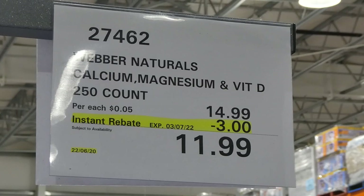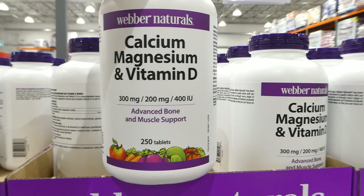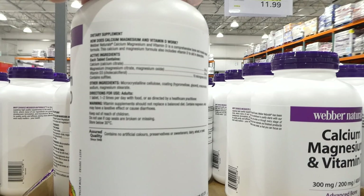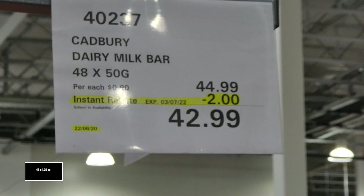Weber Naturals calcium, magnesium, and vitamin D — you get 250 tablets for $3 off, down to $12. It's 300 milligrams of calcium, 200 milligrams of magnesium, and 400 IU of vitamin D per tablet. You take one tablet one to two times a day with food or as directed.